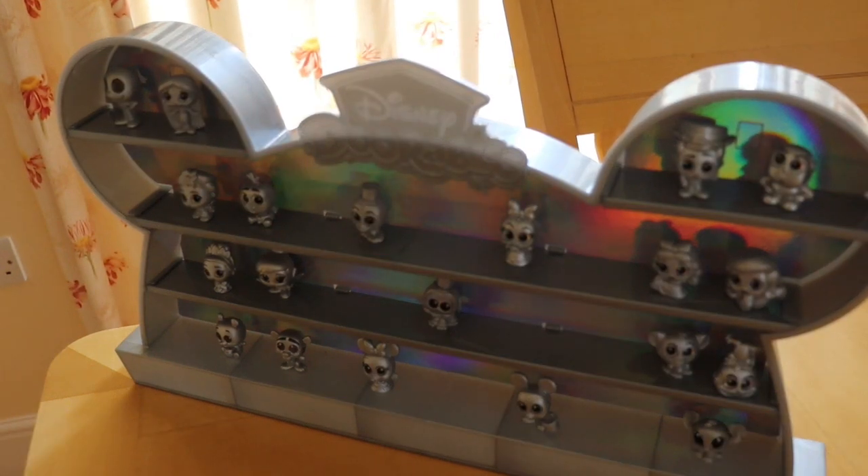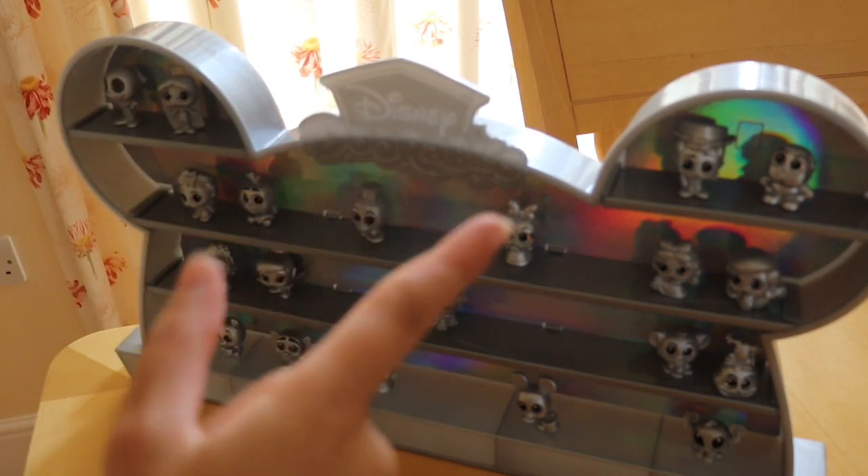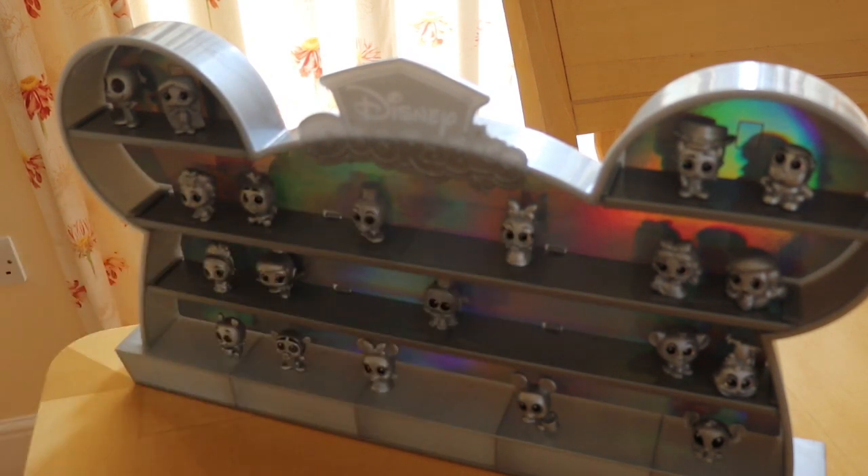Doesn't this stand just look absolutely incredible? I love the way I've positioned them and the way it looks is just incredible. I think if it were me, I'd have had 14 figures so that the sides matched, and maybe included Goofy as a mystery. I believe the mystery figures are the same throughout. It would have been quite nice to maybe have series 10 figures as some of the mysteries, because series 10 has some figures relating to the Disney 100. But this is just absolutely beautiful, and the saga it took to get it here to film for you guys!